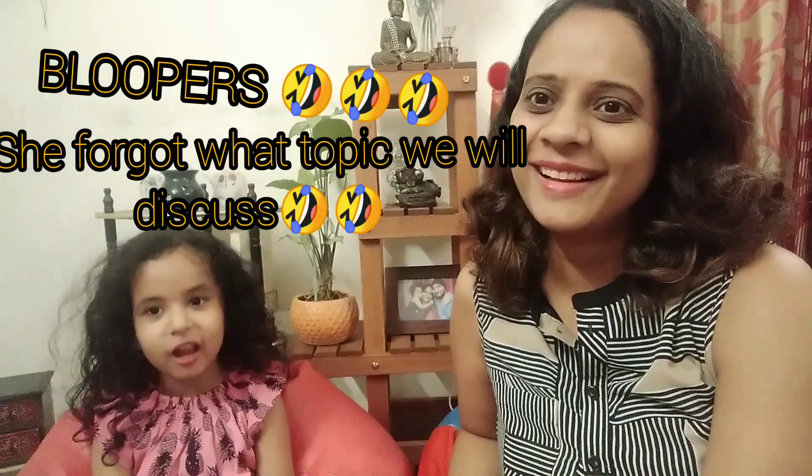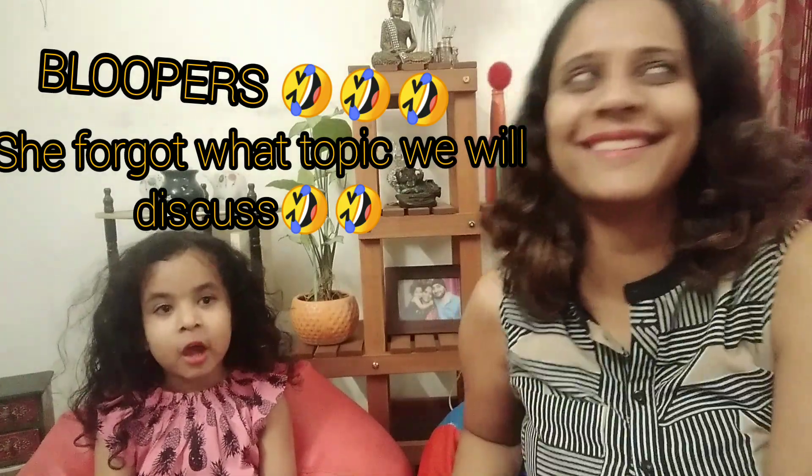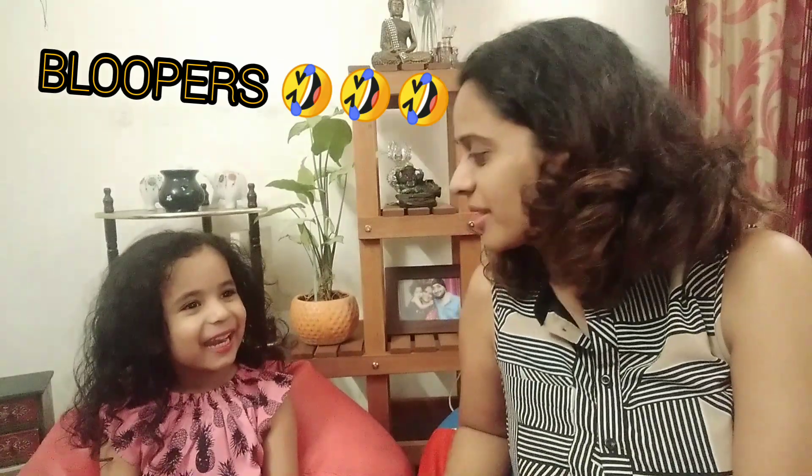Hi friends, welcome to our channel. Today we are going to tell you — we decided some other topic but then we decided the best books. Hi friends, welcome back to our channel. Today's video is about the good books which you can introduce to your toddlers. These books are very helpful — my daughter is reading them and it's really helping her start reading. You can introduce these books to kids who are about to start reading.